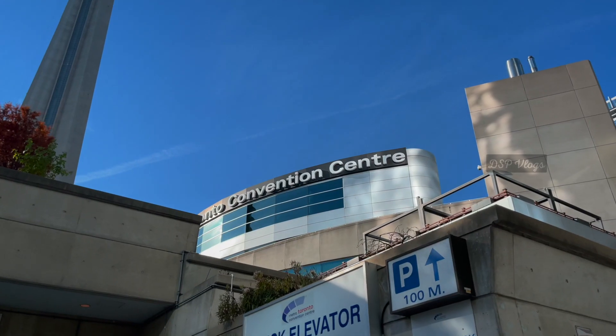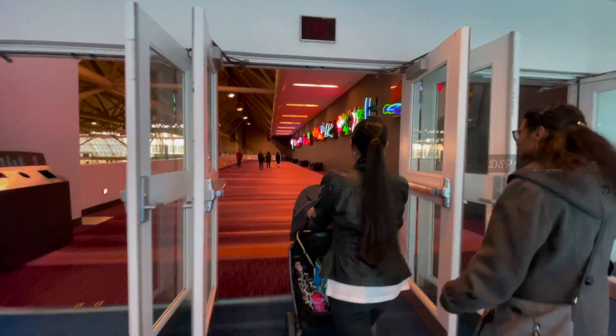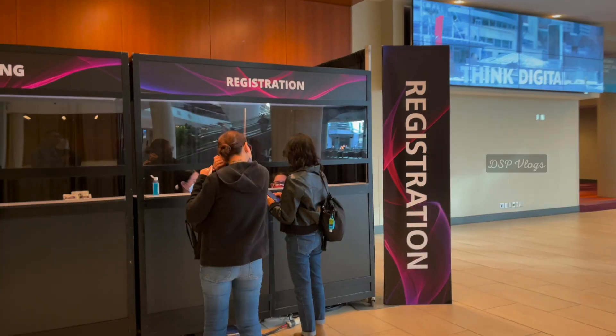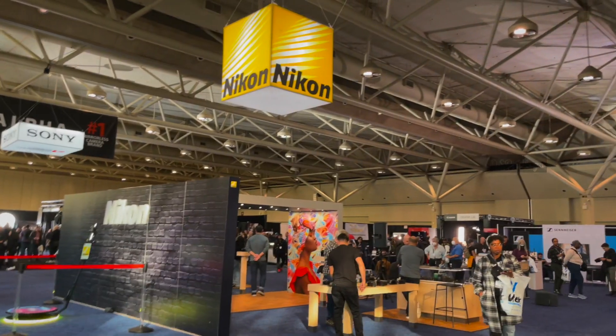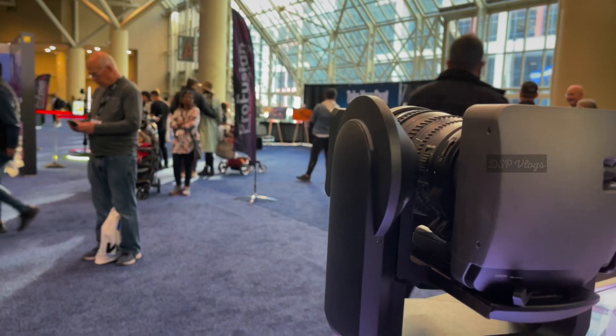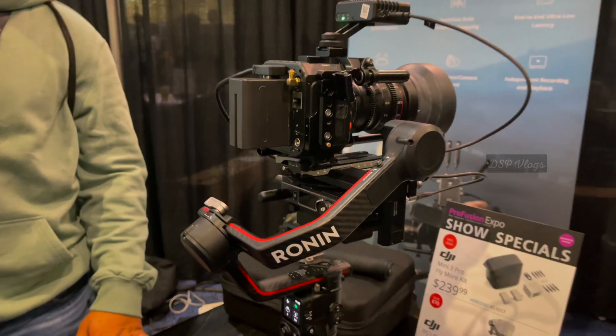Hi friends, welcome to DSP Vlogs. We are here at Canada's largest photo and video event. It's called Profusion. This expo is in the Metro Toronto Convention Center. There are many brands and products, and there are many deals and discounts.